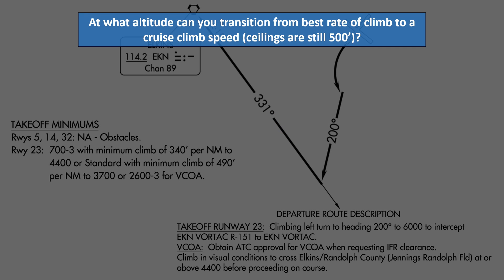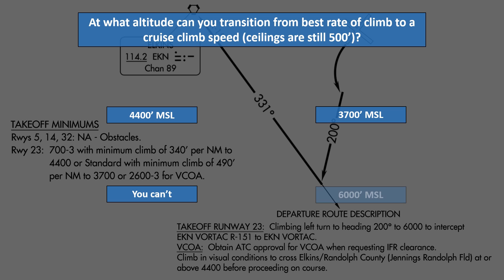Next, at what altitude can you transition from best rate of climb to a more favorable cruise climb speed? Assume ceilings are still at 500 feet. Is it 4,400 MSL, 3,700 MSL, you can't, or 6,000 MSL?